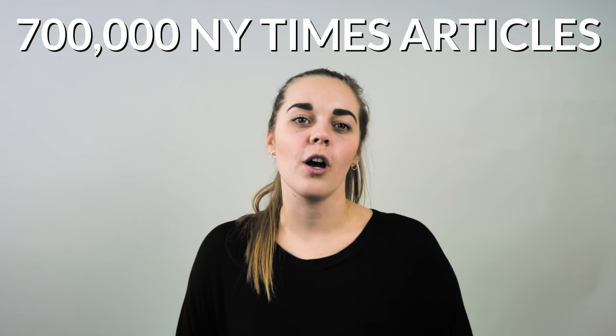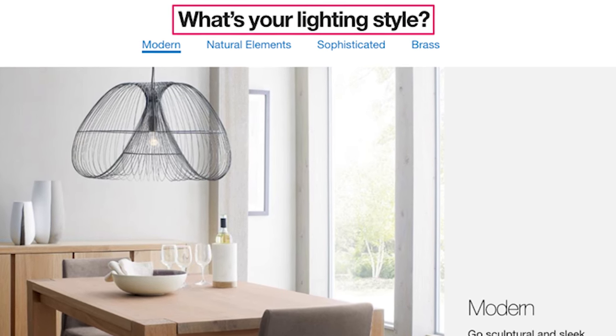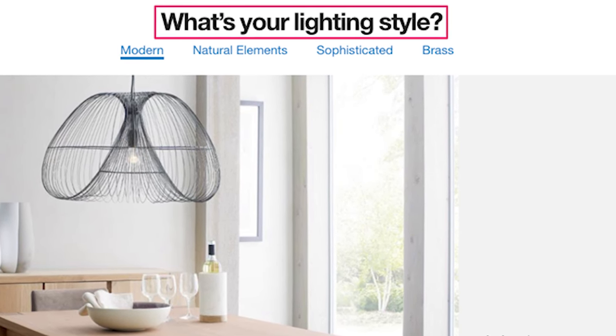Finally, your headline needs to be useful. In a study of 7,000 New York Times articles, Jonah Berger found useful content is more likely to go viral. The more information a prospect has, the easier it is to decide to buy. It's no surprise, then, that many e-tailers focus on useful headlines for their product descriptions.